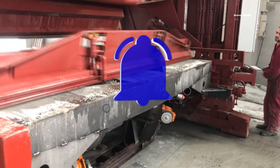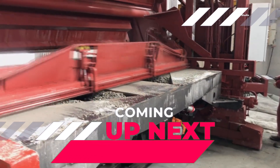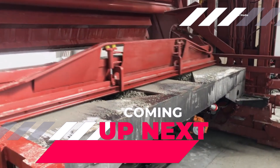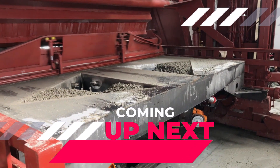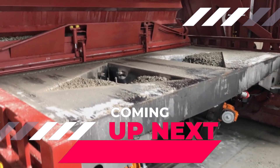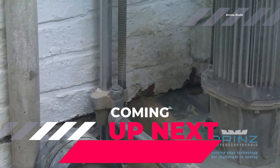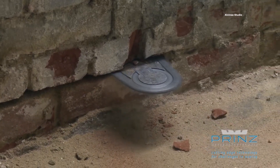Hello everybody, welcome back to our channel. Today we're diving into the fascinating world of construction, where innovative techniques and cutting-edge machines are reshaping the industry. The incredible work achieved through these methods is nothing short of extraordinary, and each one of them can be considered a marvel of invention.